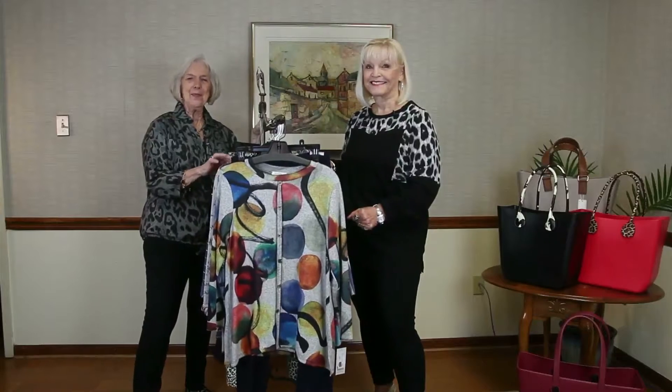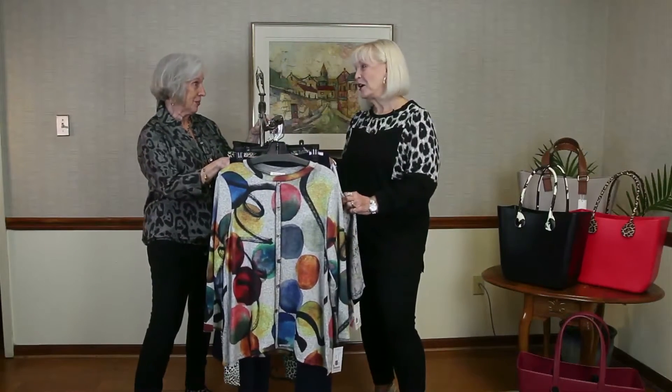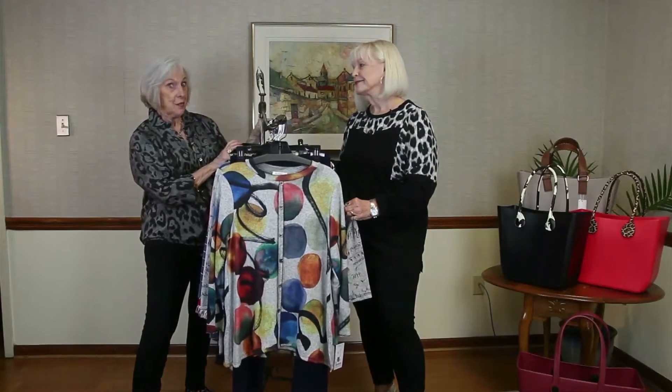Welcome in to Fashion the Right Fit. We have Linda with us from Victoria's in downtown Prattville on Main Street. So fun to have you — the ladies have been asking for you!